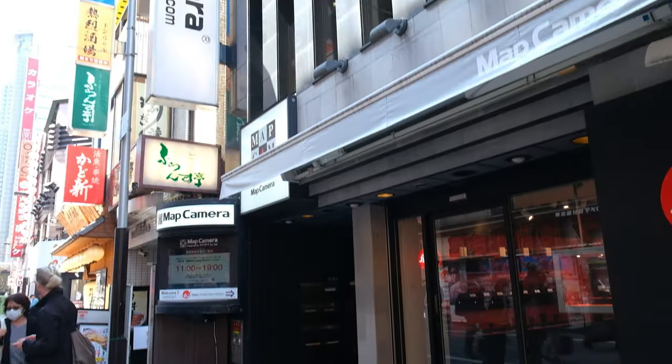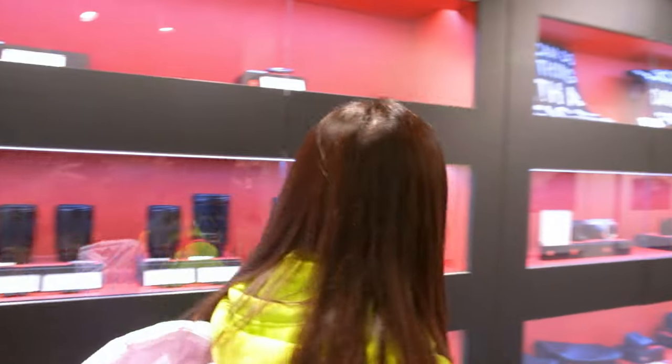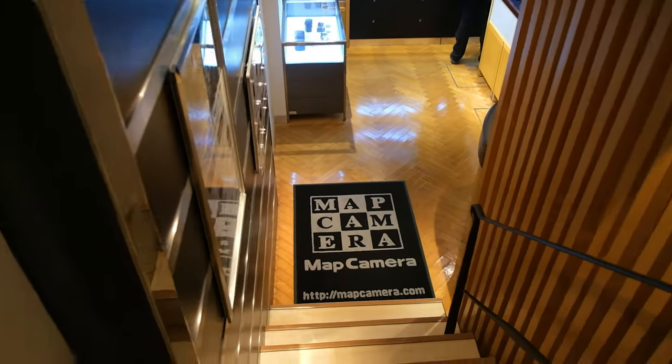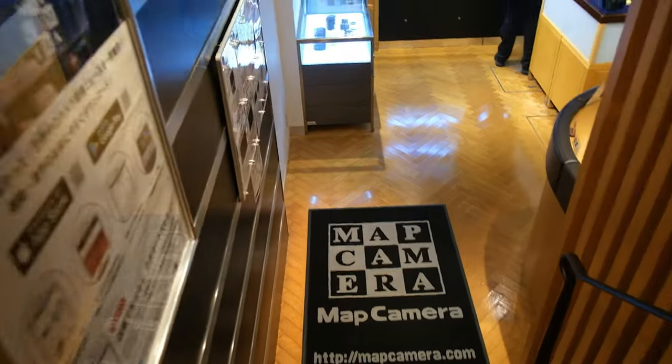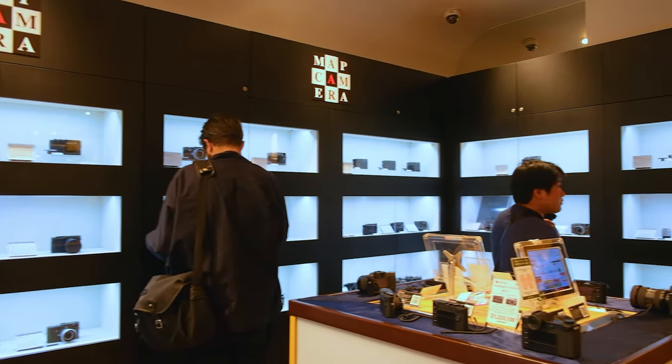Our next stop was Map Camera, also in Shinjuku. At this location, there was an actual Leica boutique store on the first floor. The basement floor is where all the expensive and rare cameras such as Leica, Hasselblad, and other vintage film cameras were. Our friend John from Tokyo Camera Style met up with us here.